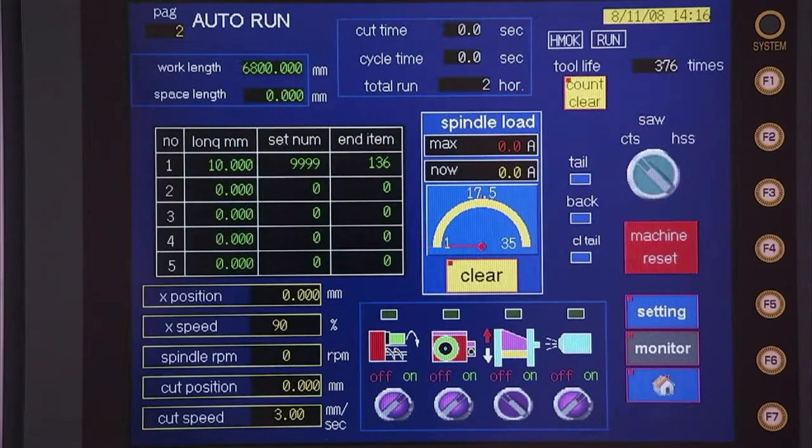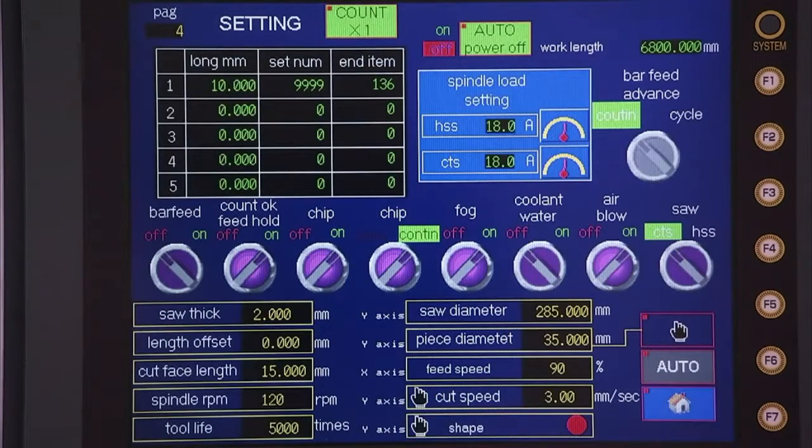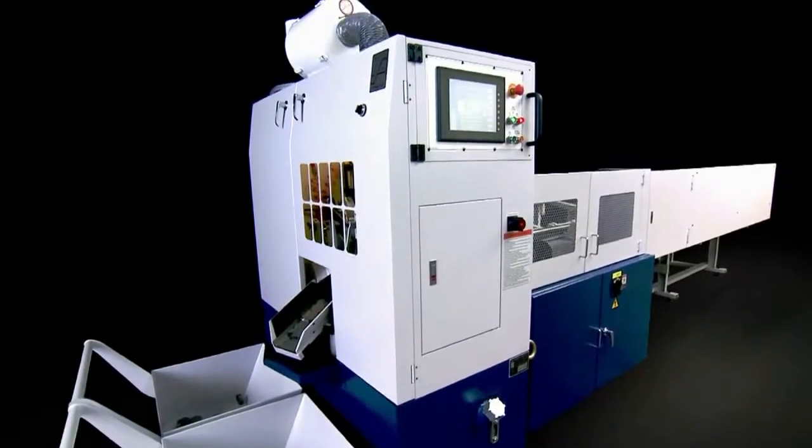The conversational interface of the touch screen control panel makes setting up jobs simplicity itself and is available in a whole range of language options tailored to each client's specific requirements.